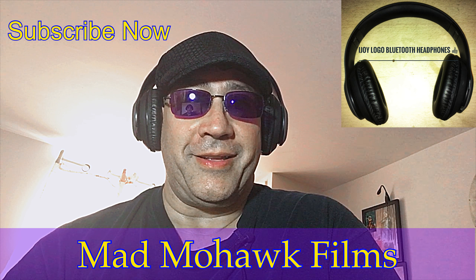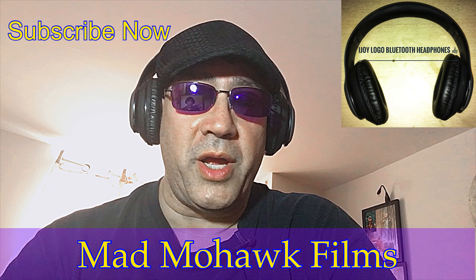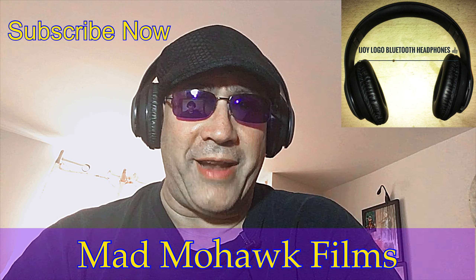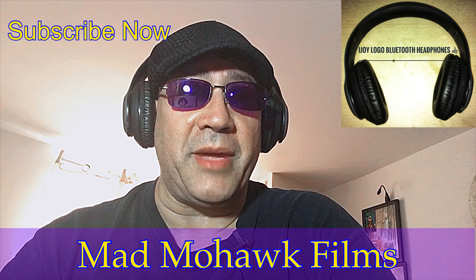Good afternoon everyone. I've had these headphones from iJoy — the Logo, or actually the brand might actually be called Logo — for about a week and a half, two weeks, and I've been using them and loving them.